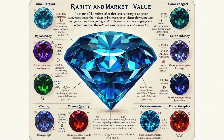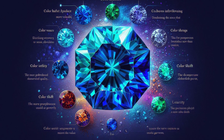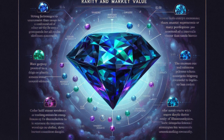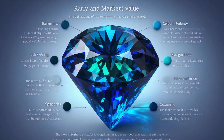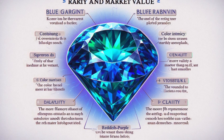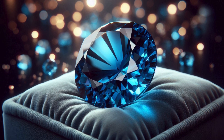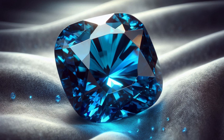Blue Garnet is one of the rarest gemstones in the world, far more uncommon than diamonds or even many colored gemstones such as sapphires and emeralds. Several factors contribute to its market value: color intensity (stronger, more vibrant blue-green hues are more valuable), color shift quality (the more pronounced the shift between blue-green and reddish-purple, the higher the value), clarity (clean, transparent specimens are rare and highly sought-after), and carat size (larger, facetable stones are exceptionally rare and command premium prices). High-quality Blue Garnets can fetch prices ranging from $10,000 to $20,000 per carat or more.